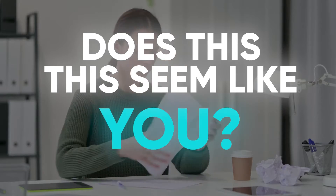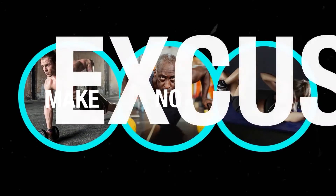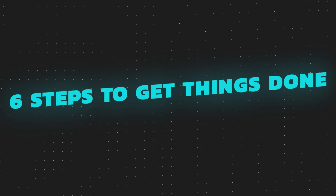Does this seem like you? If yes, please keep on watching. Here are six steps that you can follow right now to get things done.